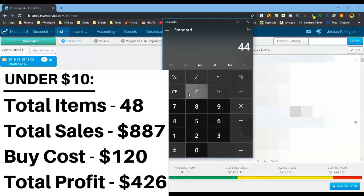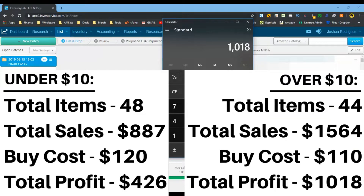So 44 of these 92 DVDs make me $10-plus in profit. Next, sales volume: $2,450 minus $887 leaves $1,564. So 44 DVDs are generating $1,564 in sales versus $887 for the 48 lower-profit items. For buy cost: total was $230 minus $120 leaves $110 spent on the 44 higher-profit DVDs. For profit: $1,444 total minus $426 leaves $1,018 - the over-$10 DVDs made over $1,000 in profit compared to $426 from the under-$10 group.